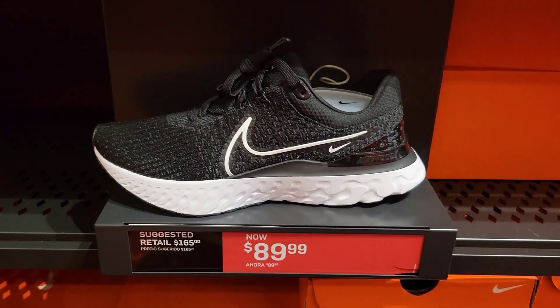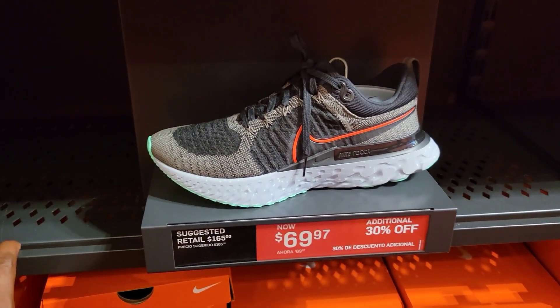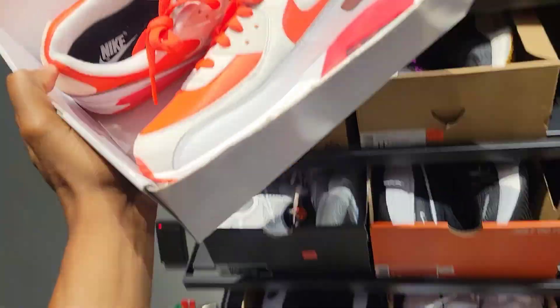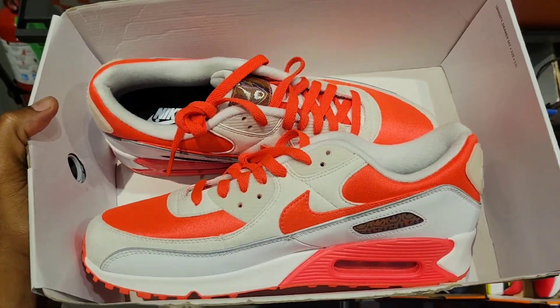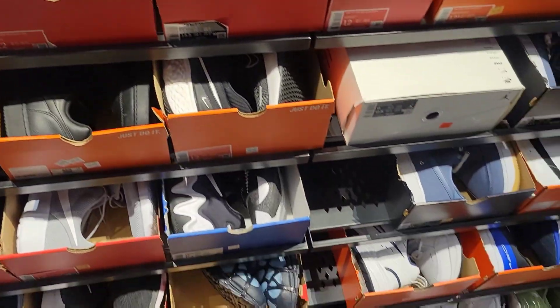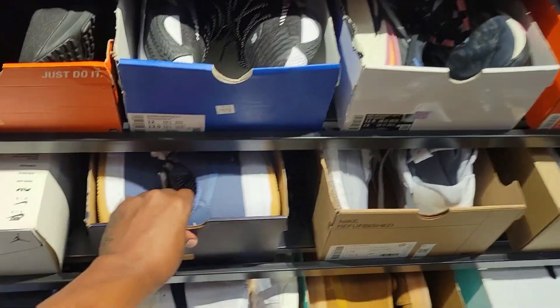Then we got these over here — $89 for $165. Some more on sale, $69 with 30% off. We got a Nike Air Max 90 BY U. Not a bad colorway, but I definitely wouldn't rock it myself. Pretty clean situation here — nothing to really write home about. There is an additional 30% discount, maybe they'll bring something out here later.